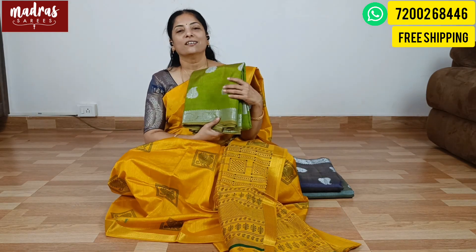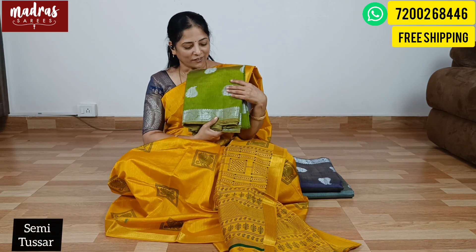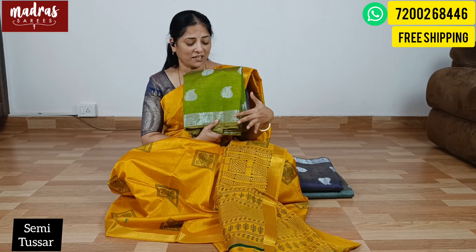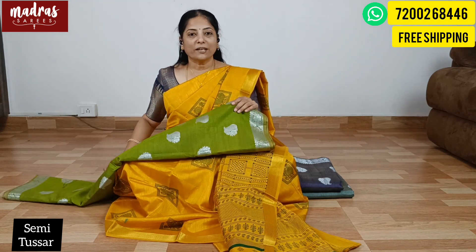For now, our lovely customers will have a special surprise gift. We have a semi-tusser fabric — semi-tusser with silver zari. It is very designer, fabulous, trendy. Original price is ₹1799, but for now the offer is ₹999.